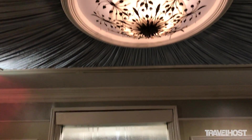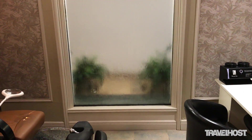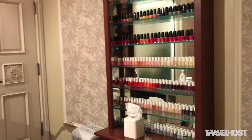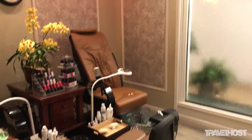In the nails room we can perform two pedicures at the same time and two manicures. Those chairs are brand new and they perform a wonderful massage on your back, and for the pedicure we have light therapy.